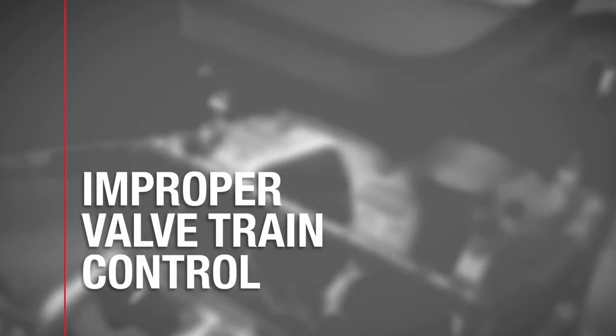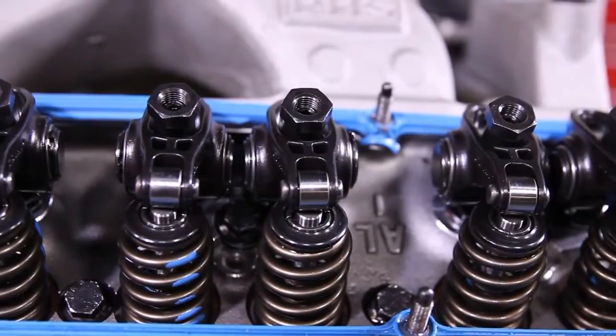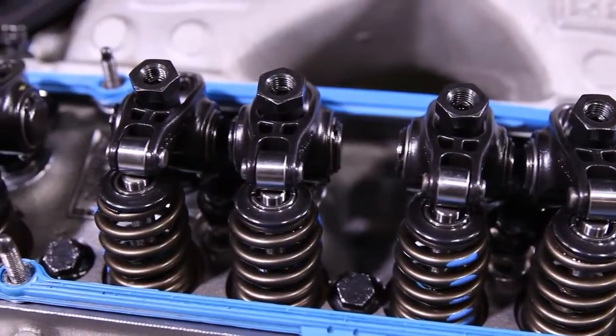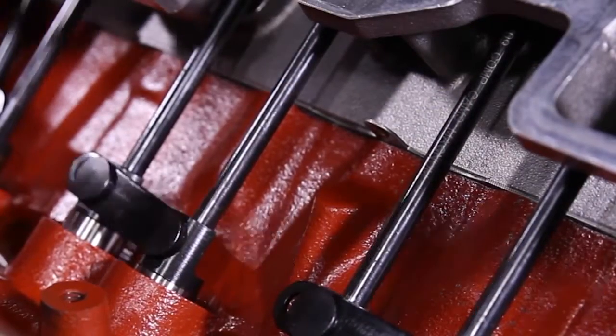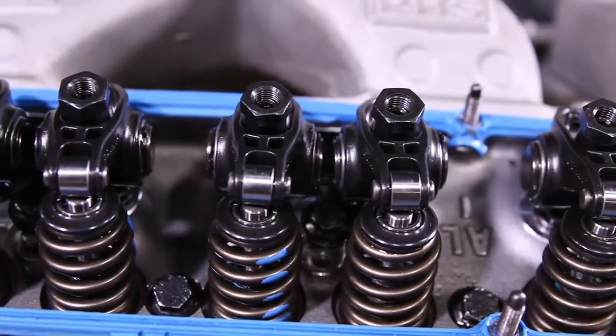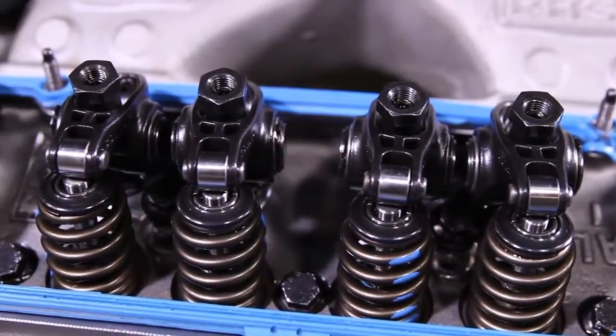Number three: improper valve train control. If the valve train is out of whack it can tear stuff up. Make sure you have the right springs for your application. Since they are the longest gap, the push rods are the first to flex, so make sure they are thick enough. Too much lash or not enough plunger preload can hammer components and tear stuff up.